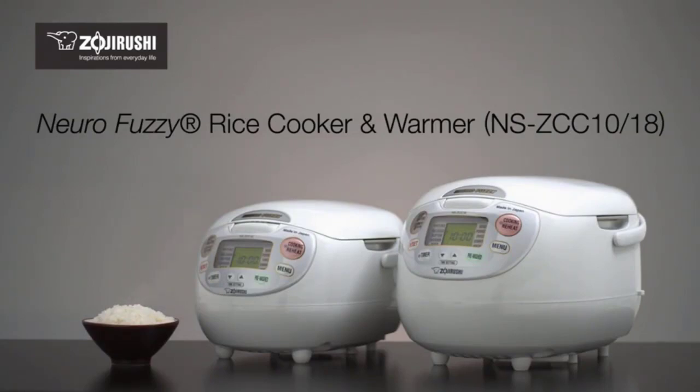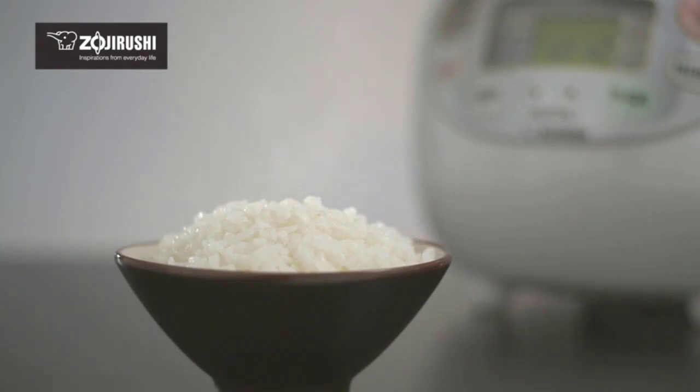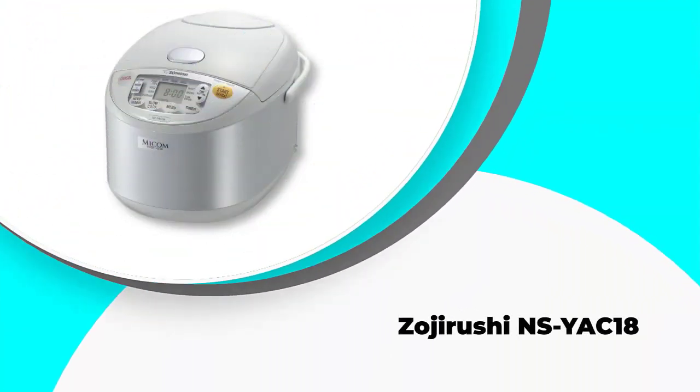Our review will guide you on how to pick a rice cooker for brown rice. In this video, we've compiled a list of the top five best rice cookers for brown rice, so let's get started. Number five: Zojirushi NS-YAK18.